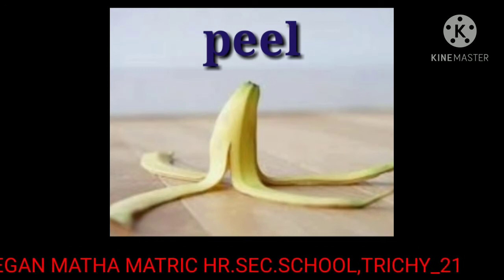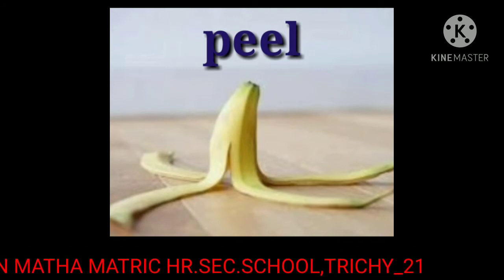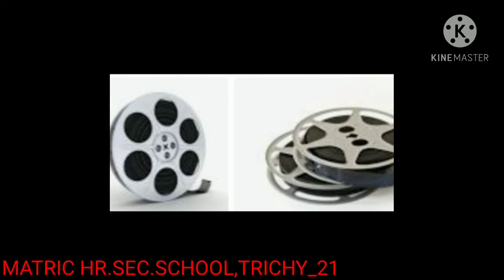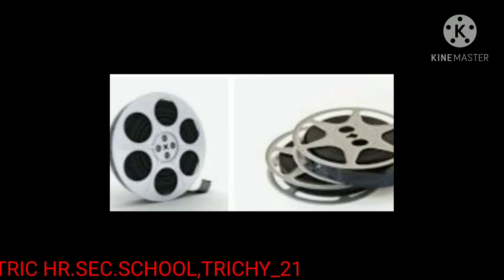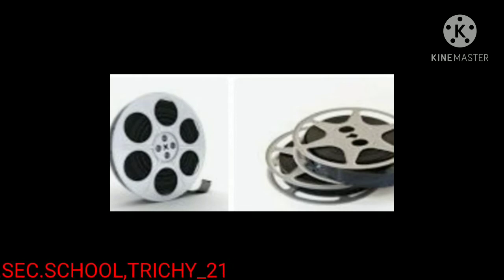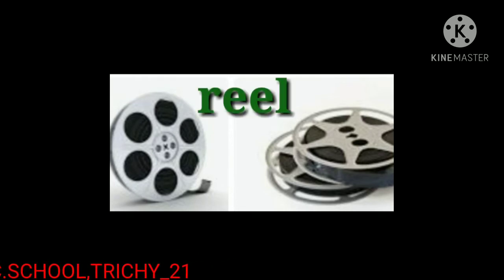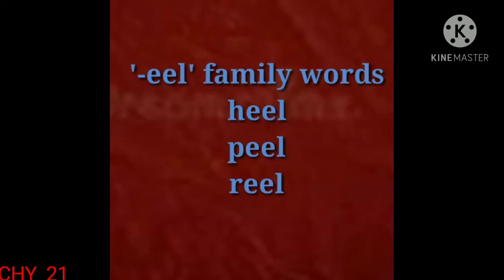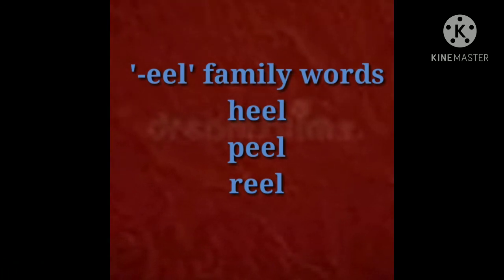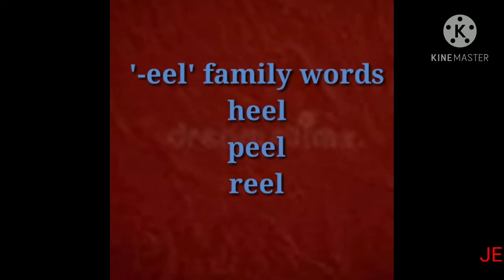The next one is reel — a round object that thread, wire, or film for cameras is wound around. The spelling of reel is R-E-E-L, reel. The words heel, peel, and reel are ending with the EEL sound, so these are called EEL family words.